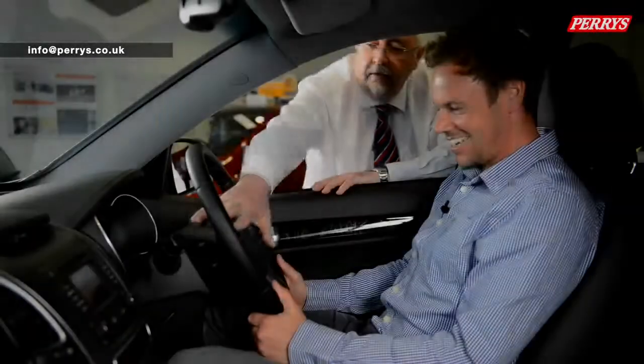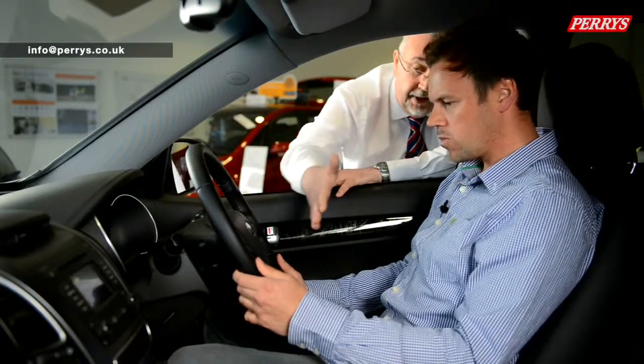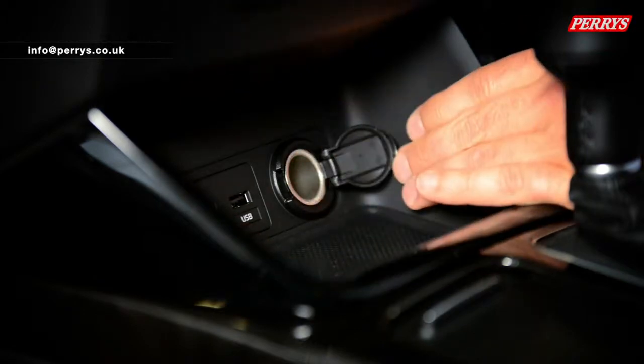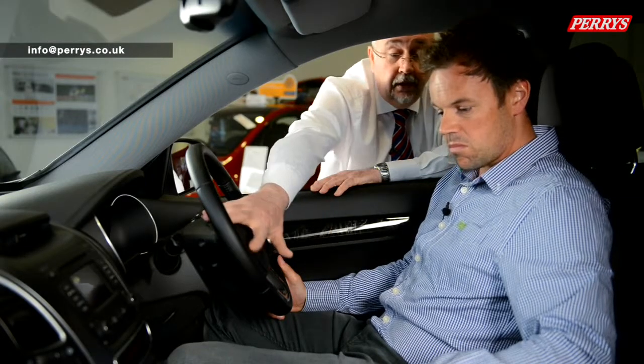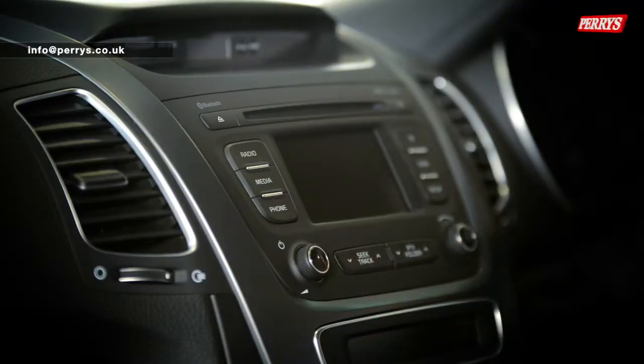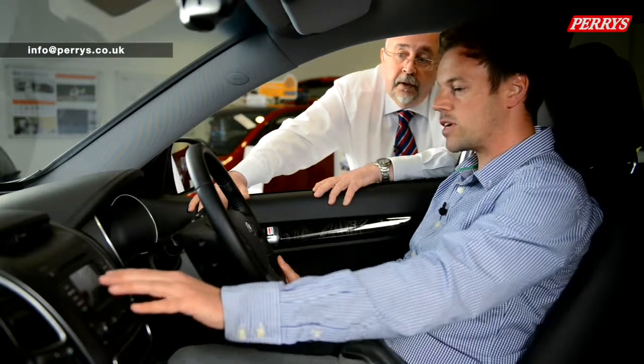Over here you've got your controls for your radio, CD, and also your iPod — or even a USB if you download all your music, plug it in and control it from the steering wheel. That'll come up on the screen here and play the music of your choice. And this screen has more tricks — what's the big one?